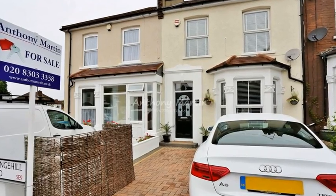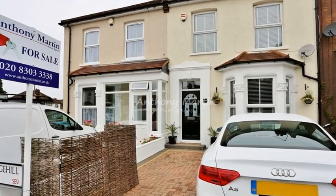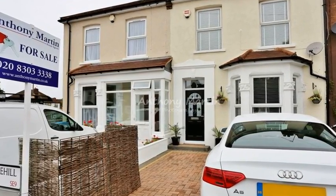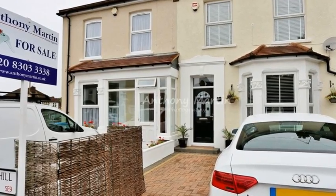Set in a popular residential area of London, with access to Waltham Park and the highly regarded Gordon Primary School, this three-bedroom Edwardian terrace home benefits from off-street parking and a landscaped rear garden.